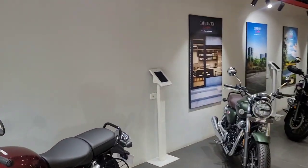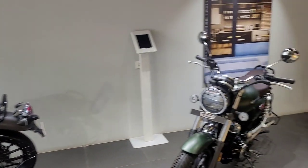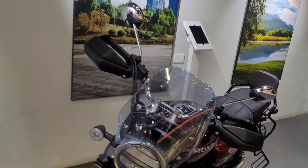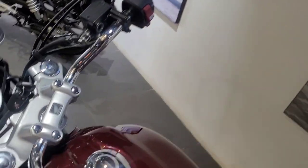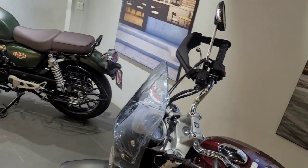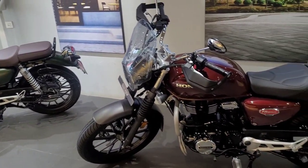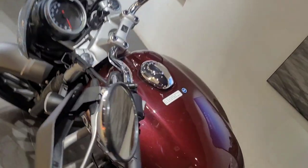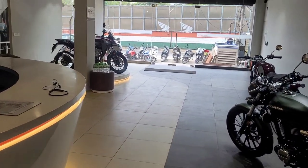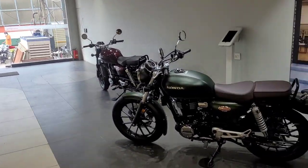Now we are at Honda Big Wing, which is a top-line dealership. Here we have BS6 version 2 superbikes. Honda Big Wing carries not just the Honda Highness but also the CB300F, CB300R, CB500X, and other superbikes. The CB500X here is a 2019 model, which is a media bike.